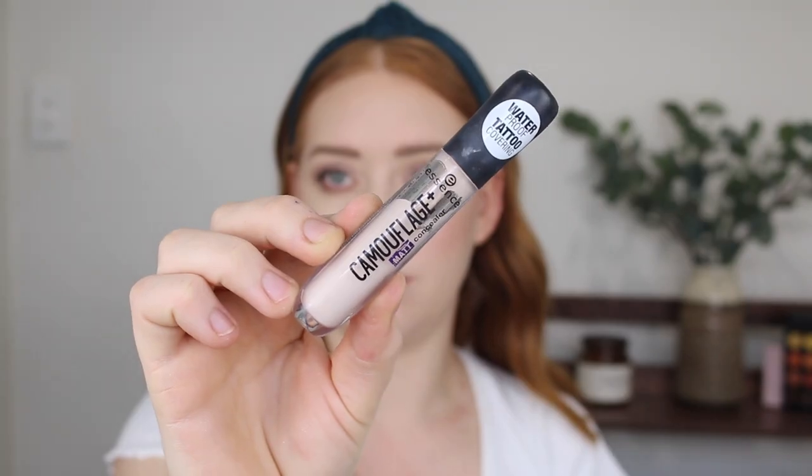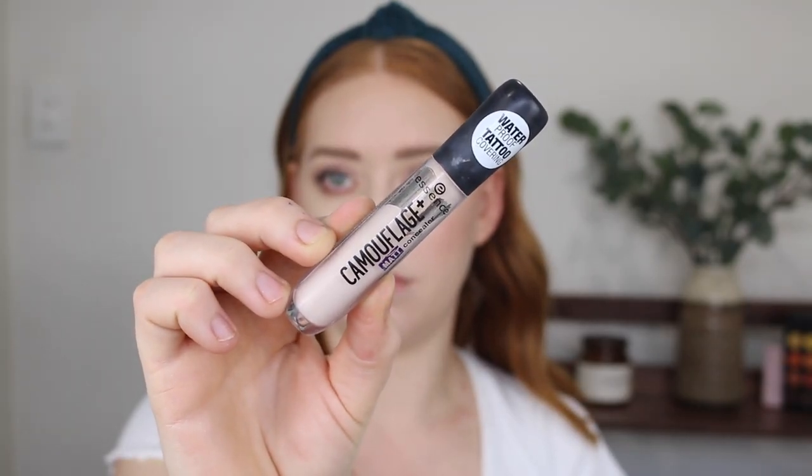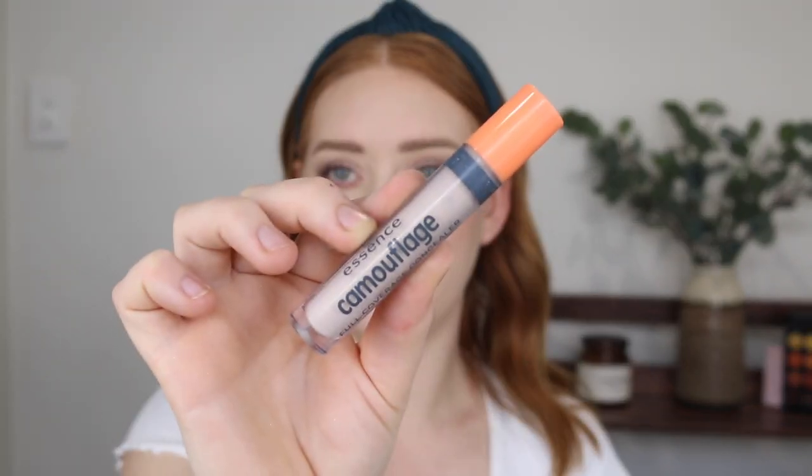Next I have the Essence Camouflage Plus Matte Concealer in shade 10 Light Rose — same deal, too light, it's going. But another concealer by Essence, the Camouflage Full Coverage Concealer in shade 05 Ivory — I'm not sure if they still sell this one, but I preferred this way better than the other Essence concealer. The shade isn't as fair so I like it much more and I'm going to be keeping this one. There's not much left so I just want to use it up anyway.